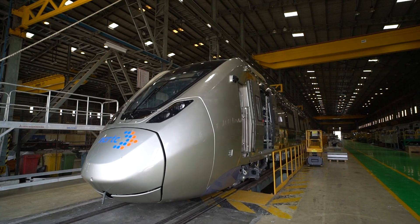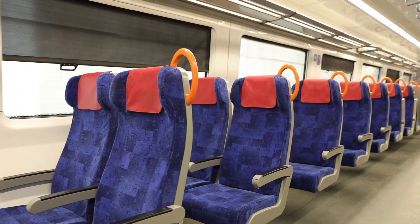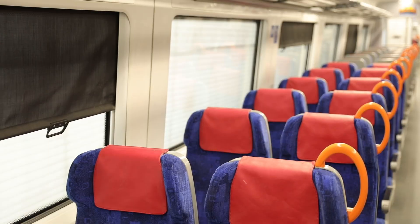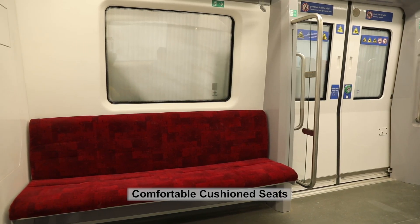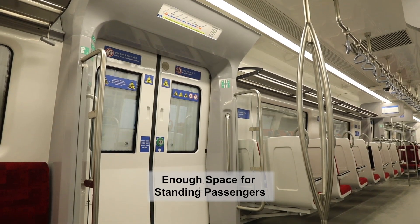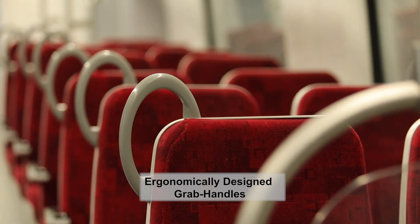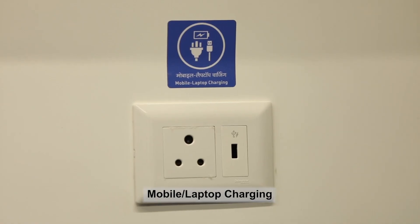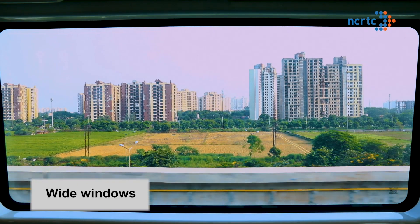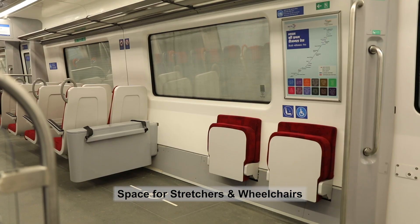These high-speed train sets have a state-of-the-art driver's cabin. Giving utmost importance to commuters' comfort, these trains have commuter-centric features like comfortable seating, luggage racks, plenty of space for standing passengers, ergonomically designed handles, CCTV surveillance, onboard Wi-Fi, mobile charging sockets, wide windows, reclining seats in premium class, and much more — including adequate space for stretchers and wheelchairs.